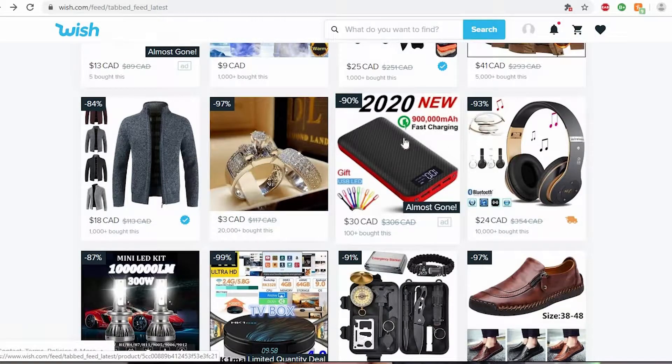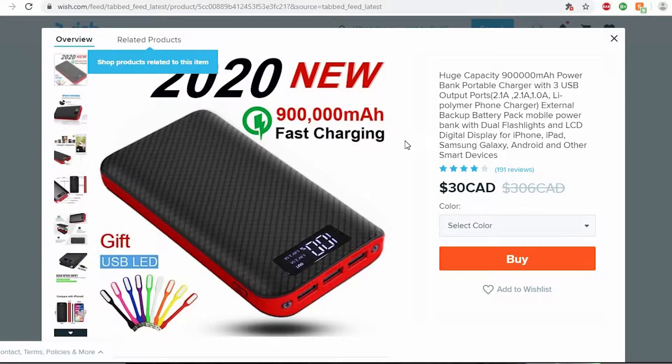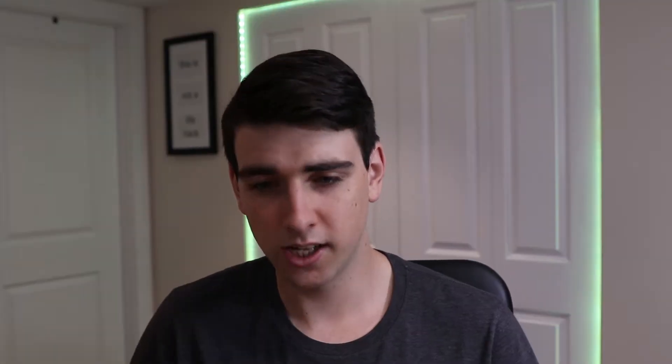You got your real nice 2020 nine hundred thousand milliamp fast charging battery. Normally you get a nice one, it's nine thousand milliamp — this is nine hundred thousand. This can probably charge your house, probably charge your Tesla. I'm pretty sure this is what they use in electric cars. I don't get why electric cars are so expensive if you can buy a nine hundred thousand milliamp charging battery.